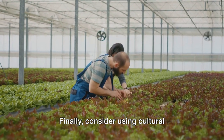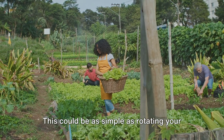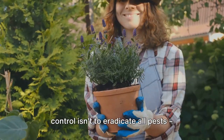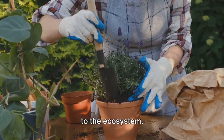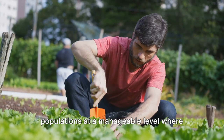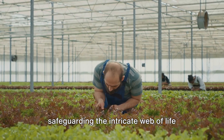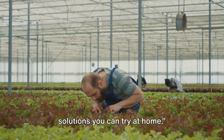Consider using cultural practices to make your garden less attractive to pests — something as simple as rotating your crops or choosing pest-resistant varieties. Even small changes can have a big impact. Remember, the goal of eco-friendly pest control isn't to eradicate all pests; that would be both impossible and harmful to the ecosystem. Instead, the aim is to keep pest populations at a manageable level. Eco-friendly pest control is about safeguarding the intricate web of life that supports us all.